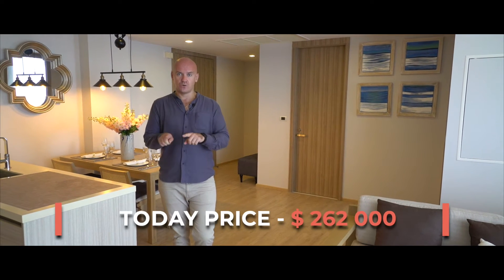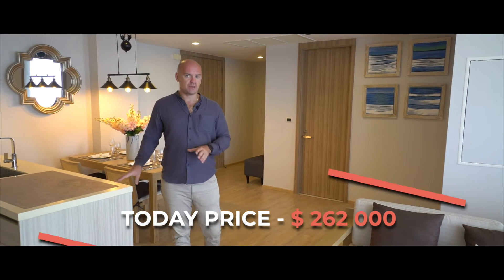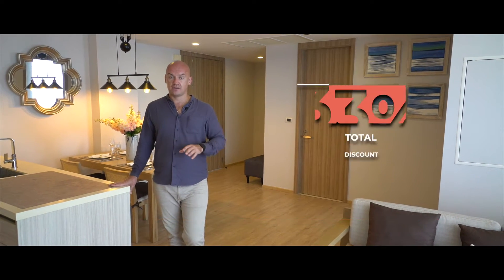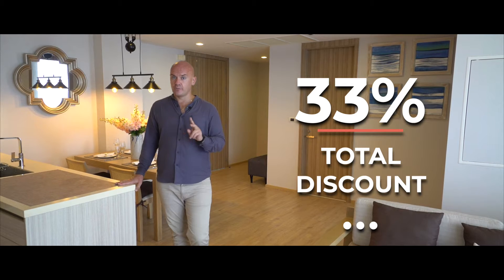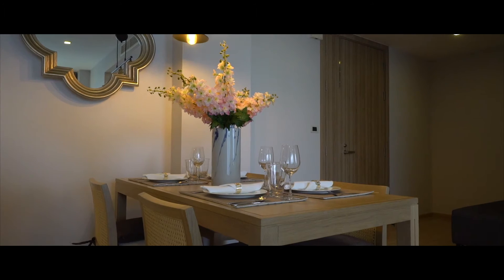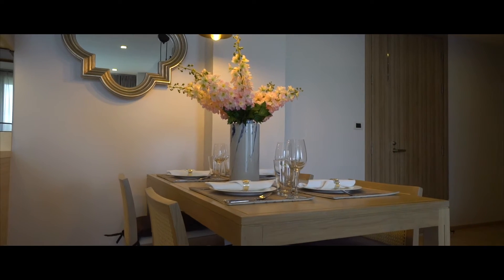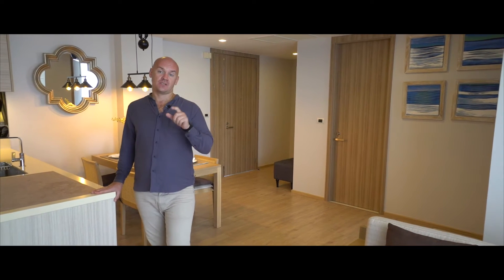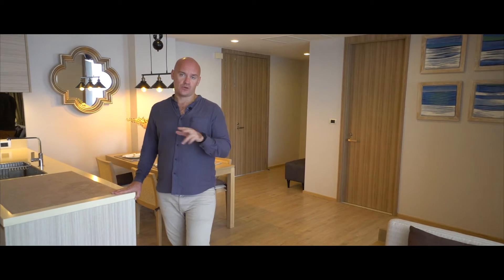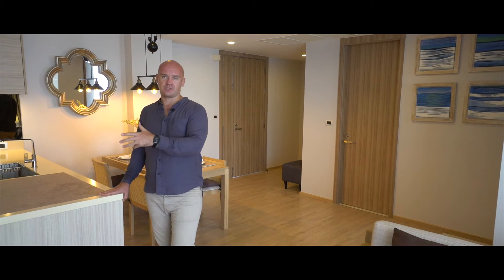We can negotiate terms and conditions about the payment plan, but this is the lowest price in the market. You cannot find a good quality two-bedroom, two-bathroom apartment anywhere in Phuket for less than 100,000 Baht per square meter. This apartment and complex are amazing — the quality is amazing. You have two options here: buy for yourself or buy as an investment opportunity.